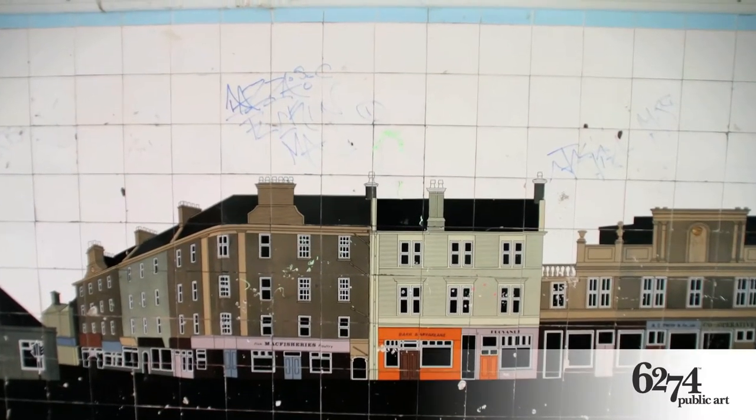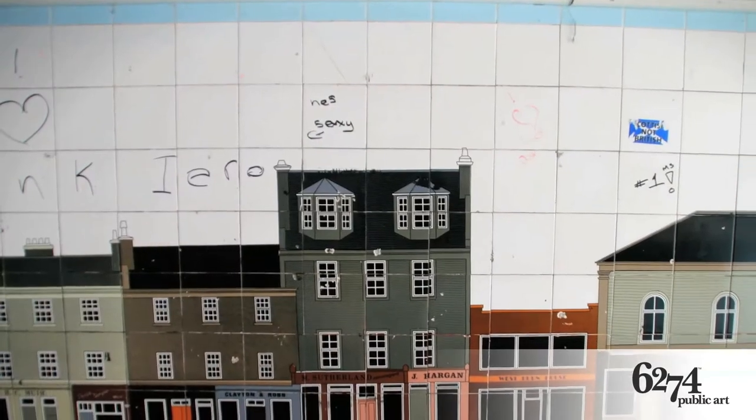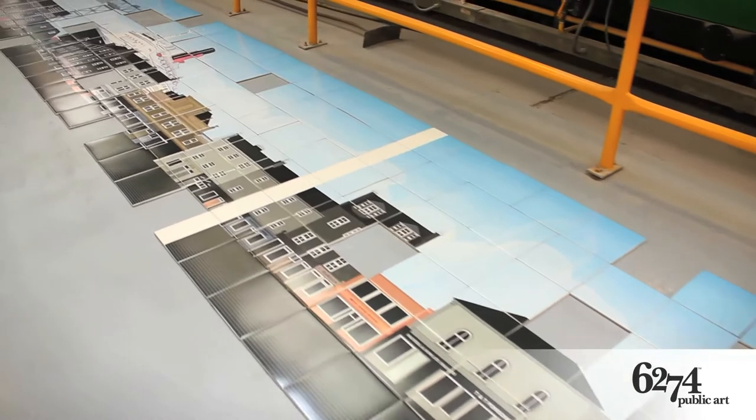The second underpass project we've been involved with was a restoration project. There was an underpass that had been in place in Greenock since the early 70s, which was now looking very tired and graffitied, with many broken tiles. We were tasked with taking a photographic record of the underpass and then producing a completely restored version, which we fired using our full colour tiling technique, guaranteed for years to come.